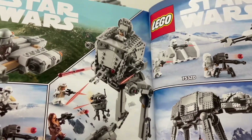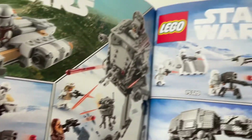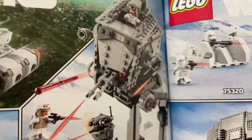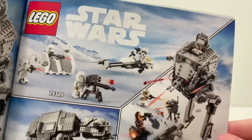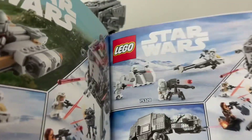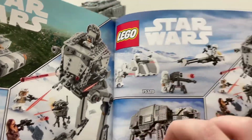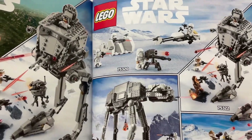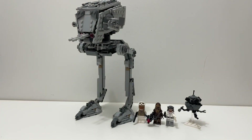With the Hoth AT-ST in the extras category, my one problem is that they show the same two sets in the advertisements twice on the page — it makes no sense. You have all the Hoth sets here, and then the little Winter Wave, but it doesn't make sense to advertise the AT-ST and the Snowtrooper Battle Pack twice on two different advertisement pages. So I would say extras goes to the X-Wing — the only set here that didn't actually have any problems with the box art or the instructions.